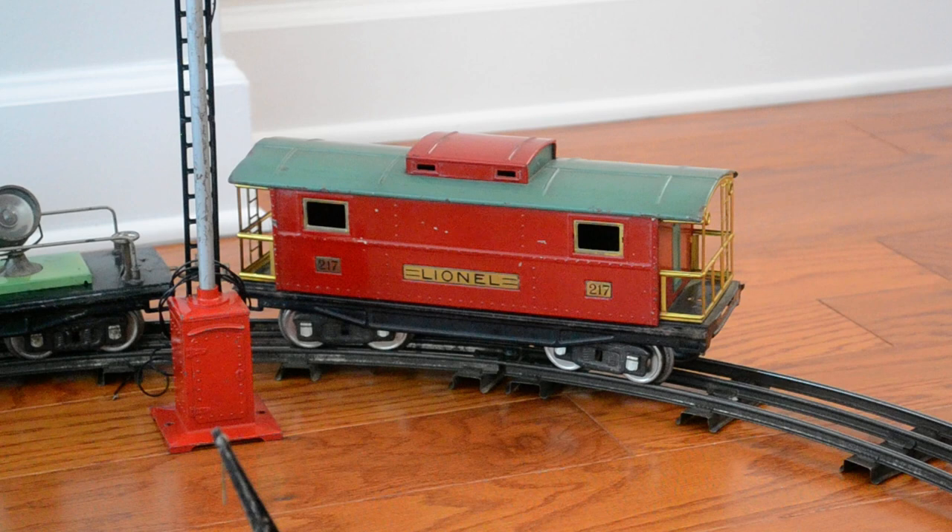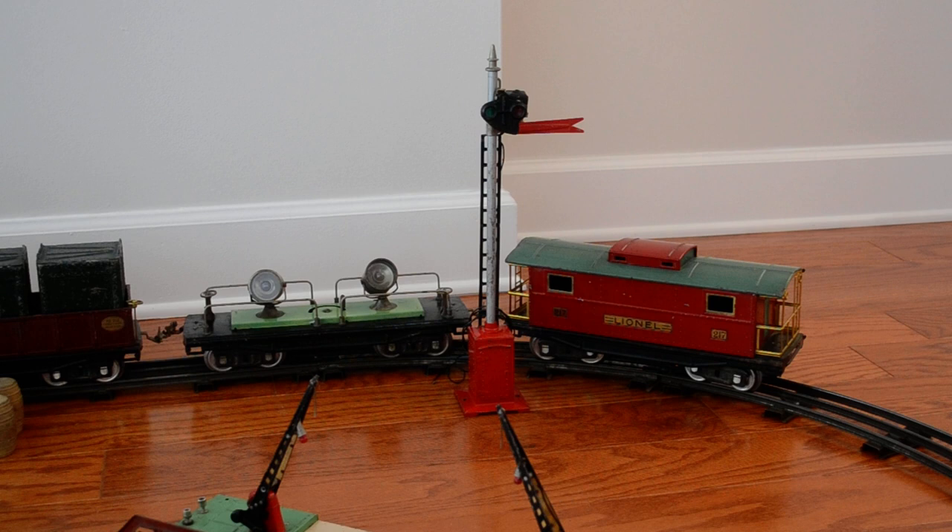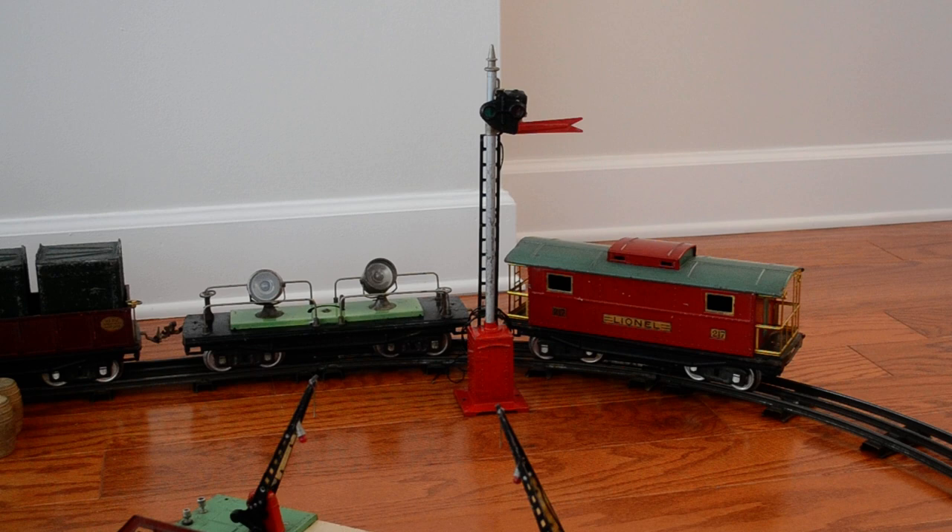Going back just a little bit, the tall item you can see is the number 80 semaphore. This one is electrically operated and came with a special track — when the train ran over it, the arm would lift.